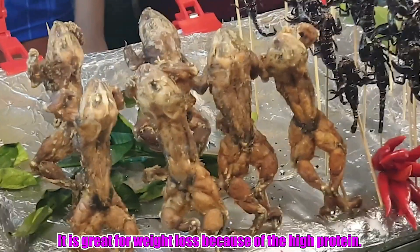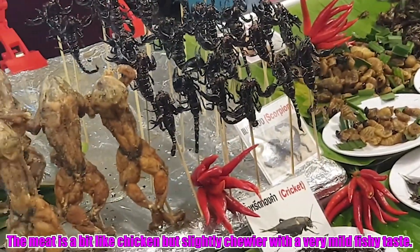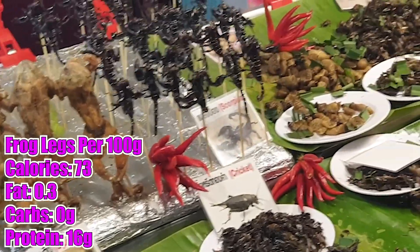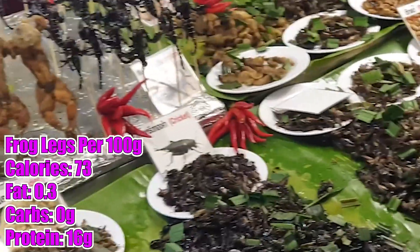Check it out guys — loads of fried insects and fried frog as well, deep fried frog! Really good protein source if you haven't tried it, give it a go — it's really nice, a bit fishy, snaky, sort of chickeny style. Very good on keto!